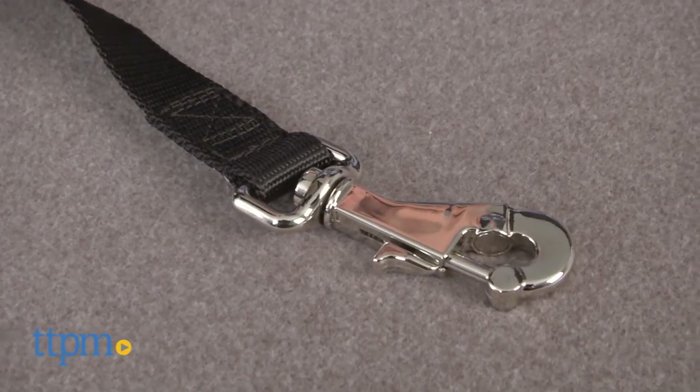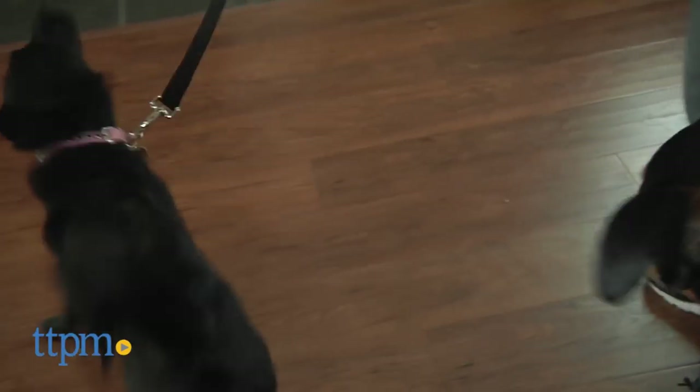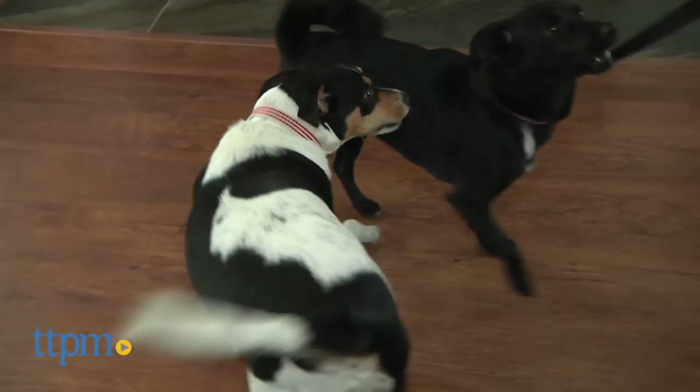The bar for safety and convenience in dog leashes has been raised substantially by this patented device. I'm Andy from TTP and Pets, and this is the Nifty Safe Latch from Nifty Solutions.